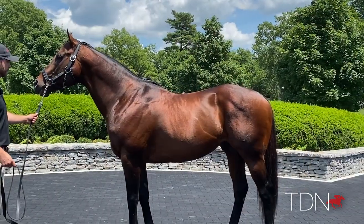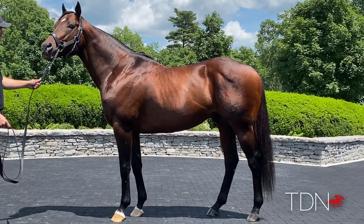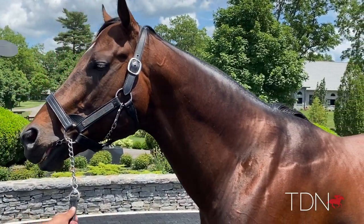He's got length, has balance, quality, great muscle type, beautiful head and eye, correct through his limbs. Just a real picture of a horse.